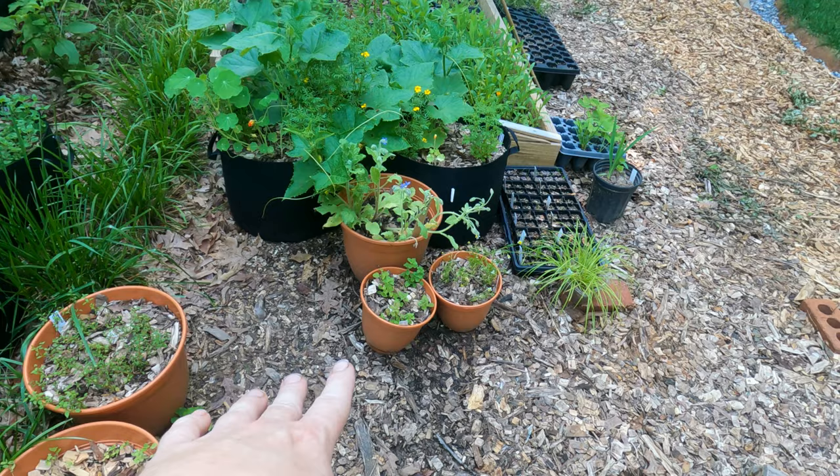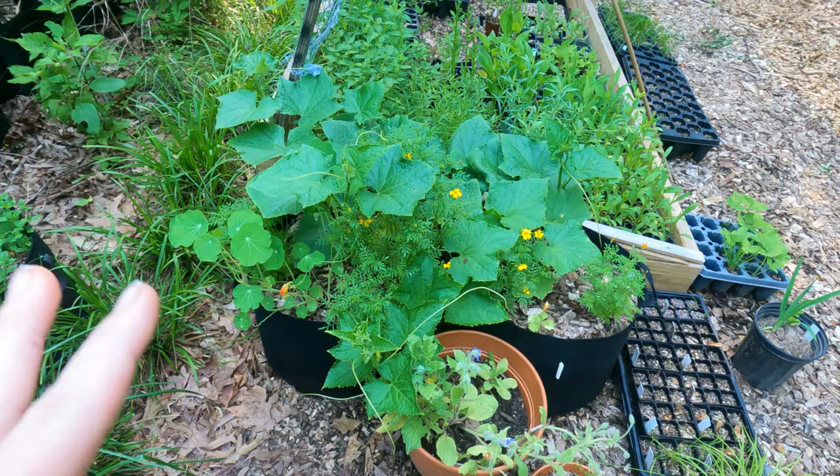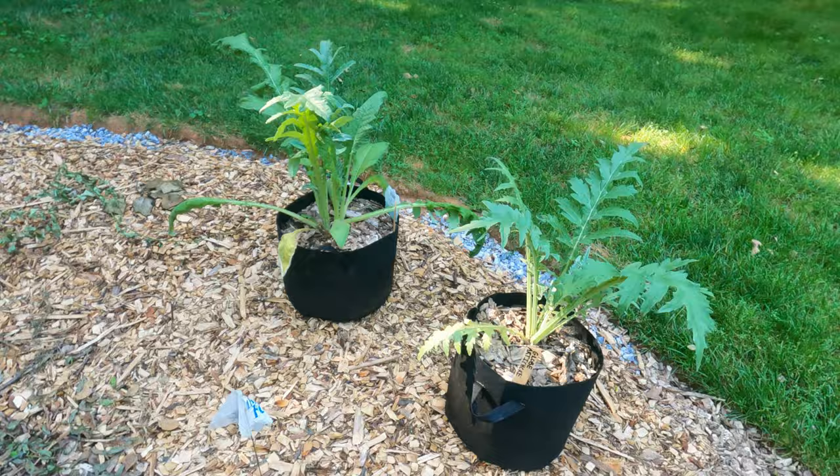Over here we have just more herbs - marjoram, oregano, and German chamomile. Here's borage. And then here are two bush cucumbers intermixed with nasturtiums and marigolds.